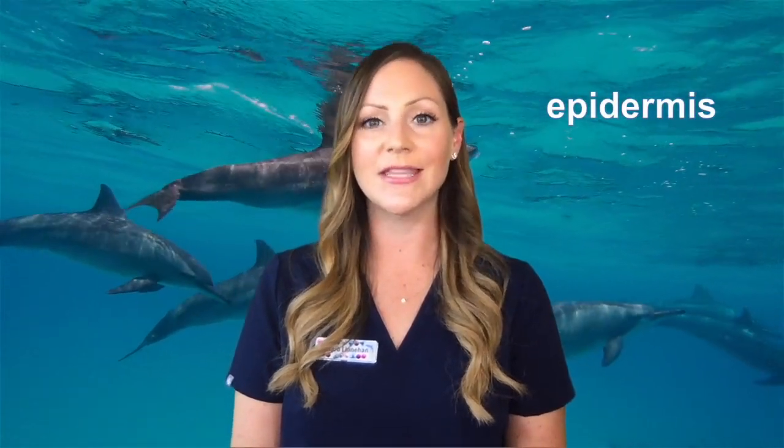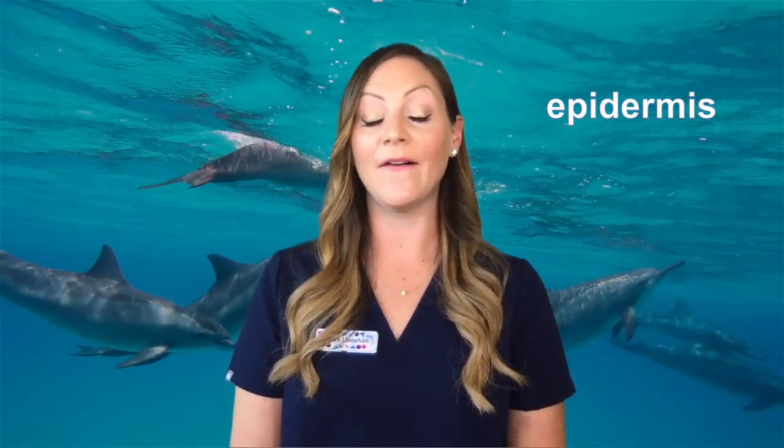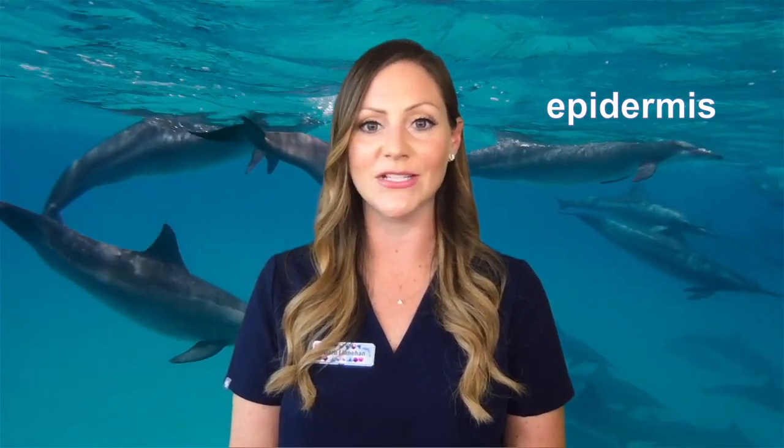Their skin is smooth and rubbery. A lot of people ask me what a dolphin feels like when you touch them, and the closest analogy I've found is that it feels like a wet hot dog. Their skin has no hair or sweat glands. Their outer layer of skin, known as the epidermis, is about 15 to 20 times thicker than ours, and it constantly turns over — flaking off as new skin grows underneath. They can turn their whole outer layer over in about two hours, which helps them be more aerodynamic with less drag as they swim.